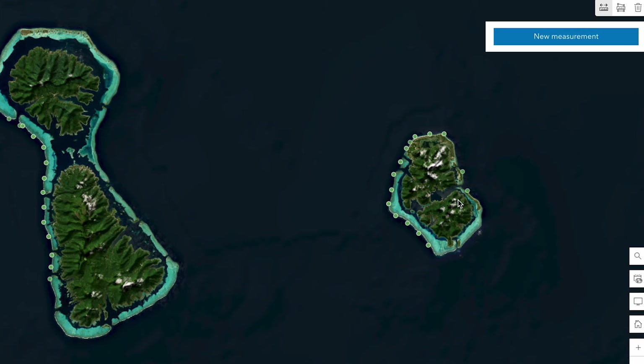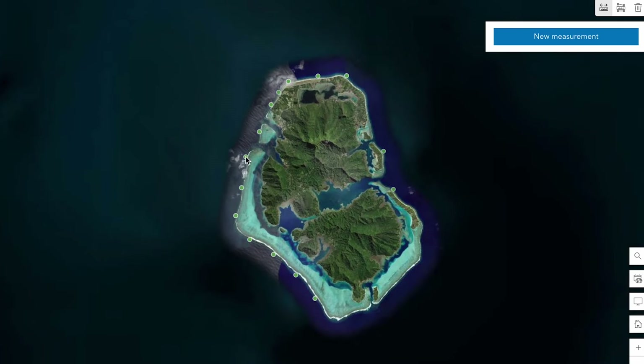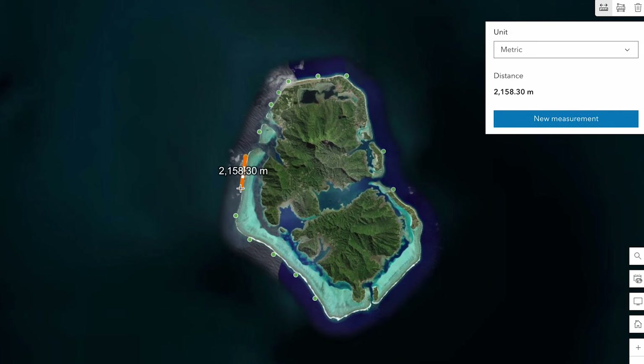Esri GIS is really helpful in multiple stages of our expeditions and data collection. From the very beginning, it's very helpful to be able to look at the sites that we want to go to. A big part is that we need to space out our sites so there's no pseudo-replication of data, making sure that we're not collecting data too close to each other.